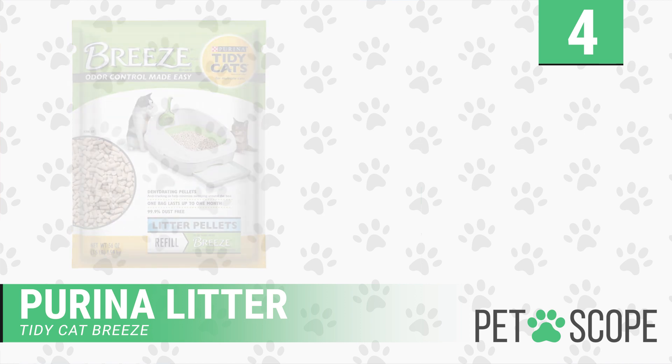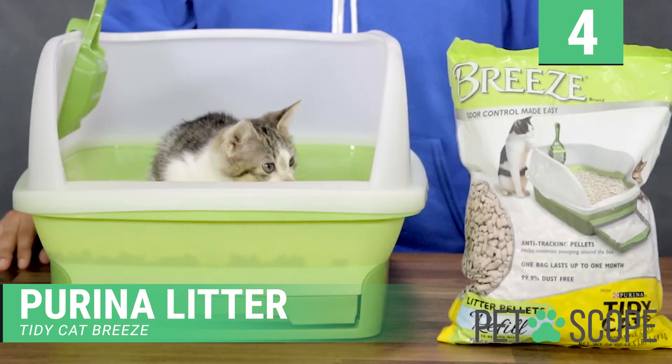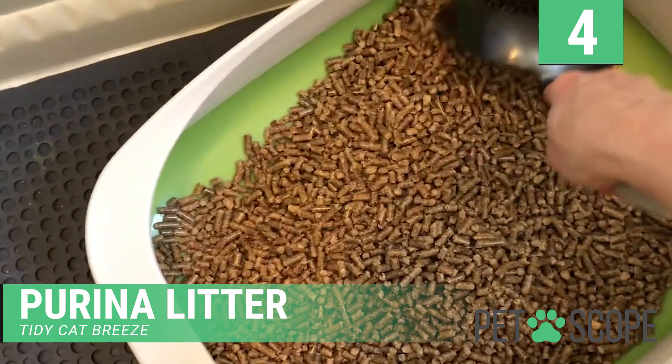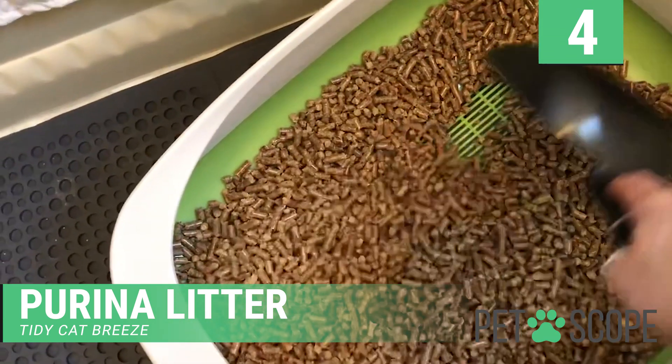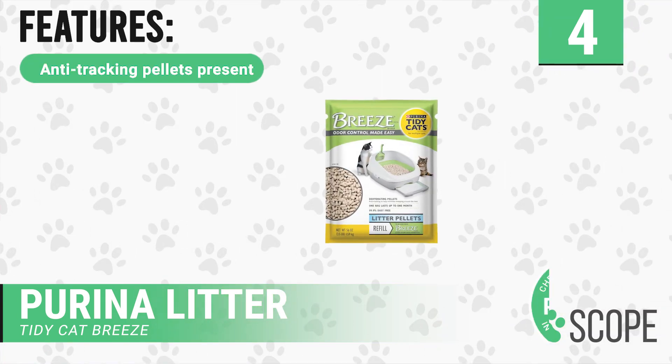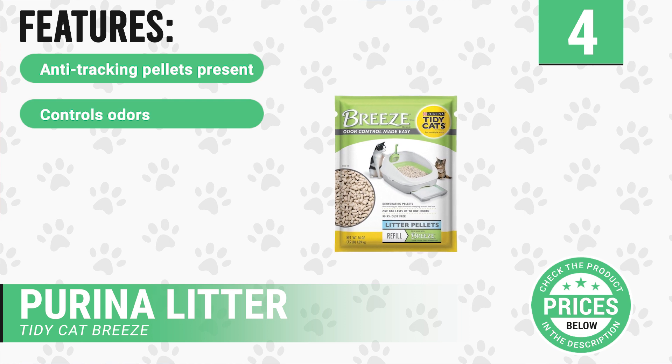Number four: Purina Litter Tidy Cat Breeze. This is a highly efficient clay litter that outstandingly controls odors. It is moisture activated and neutralizes odors to a great extent. There are anti-tracking pellets that help in minimizing the tracking of litter.